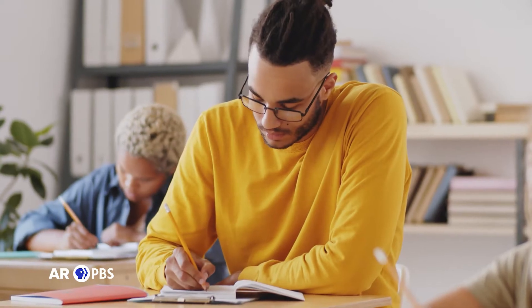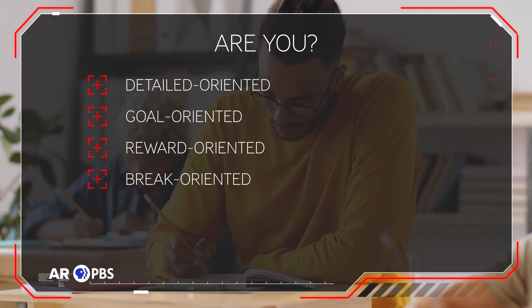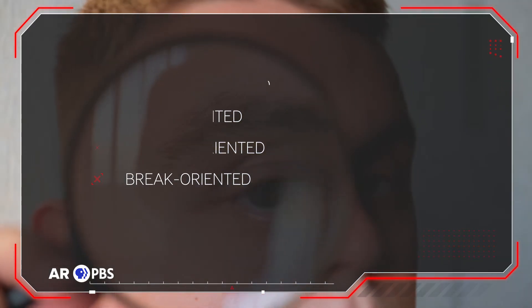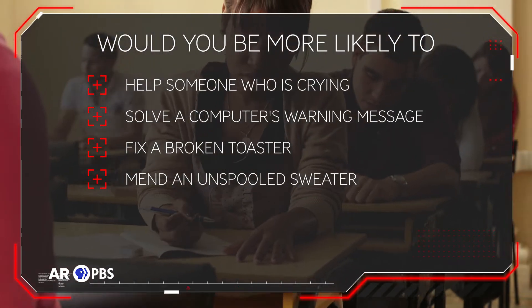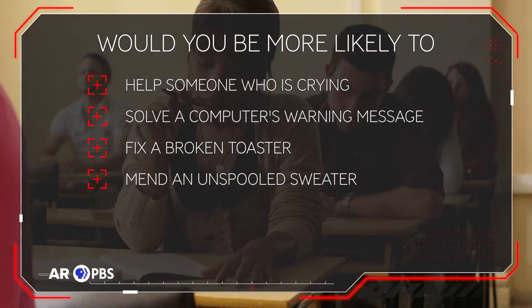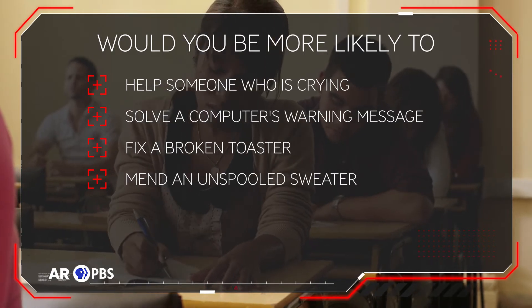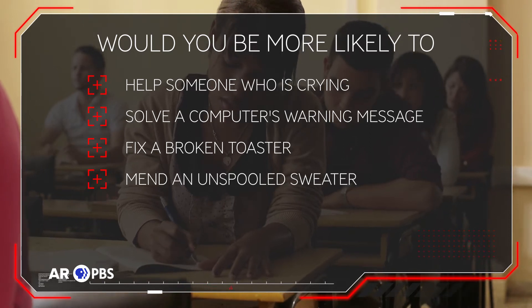Question number one: Are you detail-oriented, goal-oriented, reward-oriented, or break-oriented? Question number two: Would you be more likely to help someone who is crying, solve a computer's warning message, fix a broken toaster,